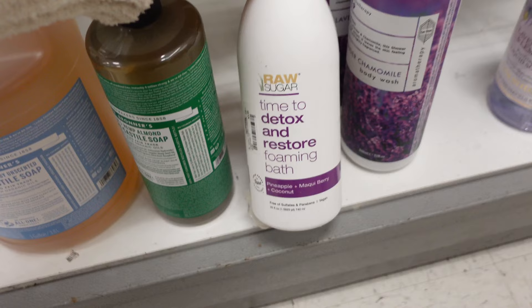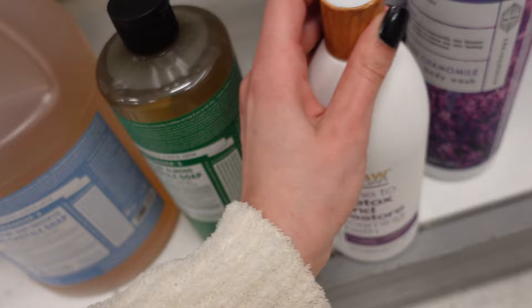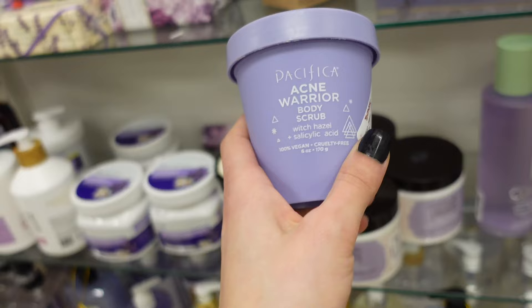They have a lot of Raw Sugar today. They have this time to detox and restore foaming bath — it's pineapple, marionberry, and coconut. Oh yeah, for only $3.99. I'm picking this up. Let me smell it really quick. Oh my gosh, I am picking this up — this stuff smells absolutely amazing. Our pores are about to be grateful.